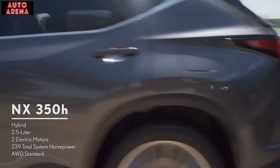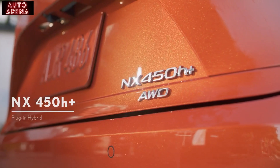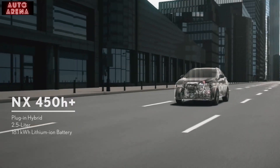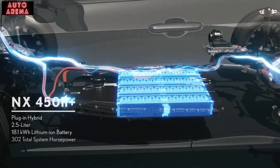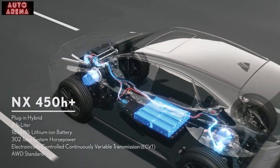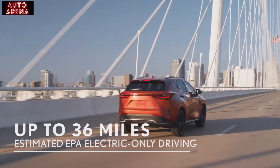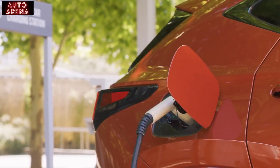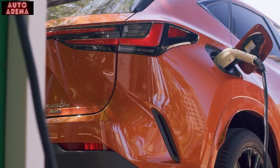The all-wheel drive system employs another electric motor to drive the rear wheels when needed for extra traction. Here is the NX 450h+, the first plug-in hybrid electric vehicle from Lexus. It features a 2.5-liter inline four-cylinder engine, a high-capacity 18.1 kilowatt-hour lithium-ion battery, and electric motor. You get 302 total system horsepower, which can push the NX from 0 to 60 in 6 seconds — that's the fastest NX there is. When fully charged, you can drive the NX 450h+ in electric-only mode up to an estimated 36 miles before the gas engine kicks in.